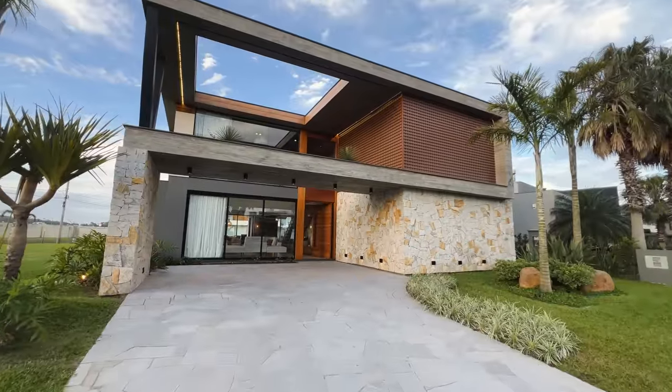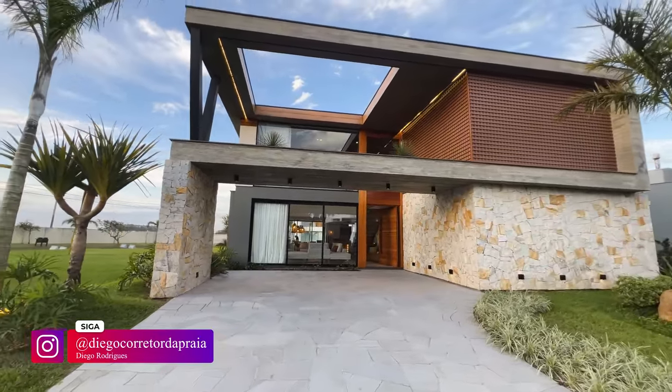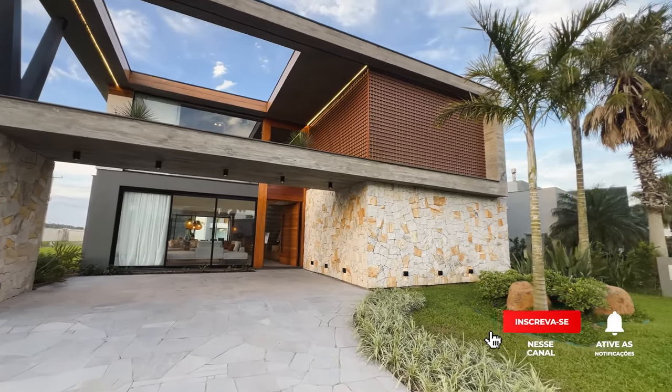Olá, sejam todos muito bem-vindos a mais um vídeo. Diego Rodrigues, seu corretor de imóveis do Rio Grande do Sul, quem sabe do Brasil. Como é que vocês estão por aí? Tudo certo, minha gente? Tudo na paz?